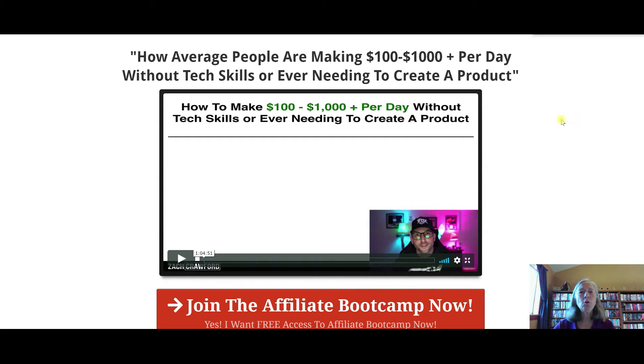Lesson number one is how to make a hundred to a thousand dollars per day without any tech skills or needing to create a product. When I first got started, tech skills was a huge issue for me. I started from scratch and didn't really know anything about products or tools, and it's only over time that I've gotten more comfortable. I'm still intimidated by creating my own product, so affiliate marketing is such a great match for me — I get to promote other people's products that are already doing well without needing to create my own.